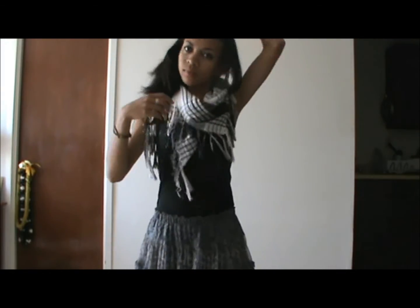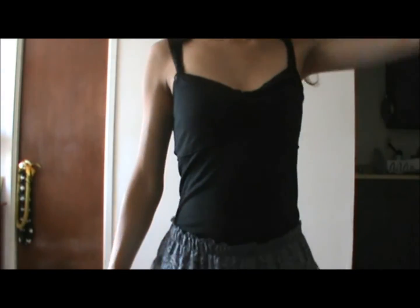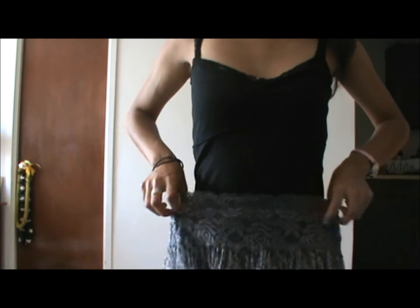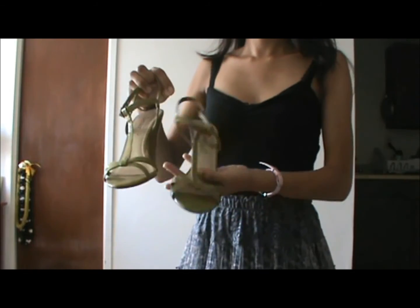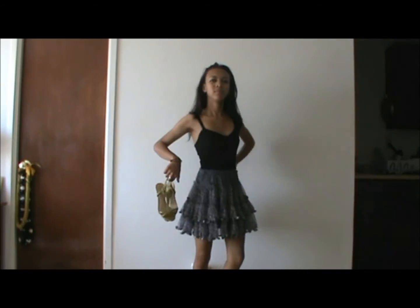Now if you want to go out that night, you can just take off the scarf and put the skirt higher — since it's at the waist now, I just pulled it up higher. Then wearing this pair of heels — it's by Dexter from Payless. And you're ready to dance the night away.